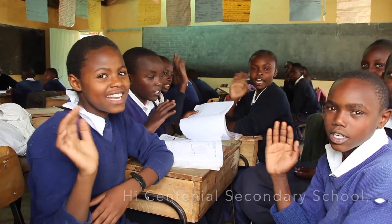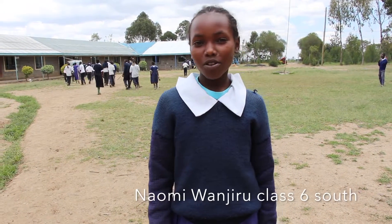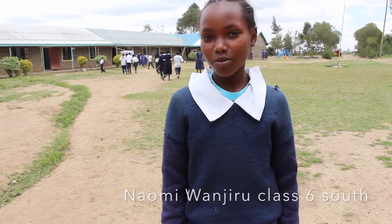Hi Centennial Secondary School, this is Class 8. Hi Centennial Secondary School, my name is Naomi from Class 6 South.